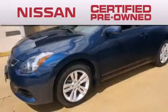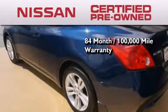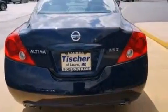To give you the most confidence in your vehicle purchase, this certified pre-owned Nissan has benefits including an 84-month, 100,000-mile limited warranty, 24-hour roadside assistance, and a comprehensive quality assurance inspection. Please call today to reserve this vehicle for a test drive.